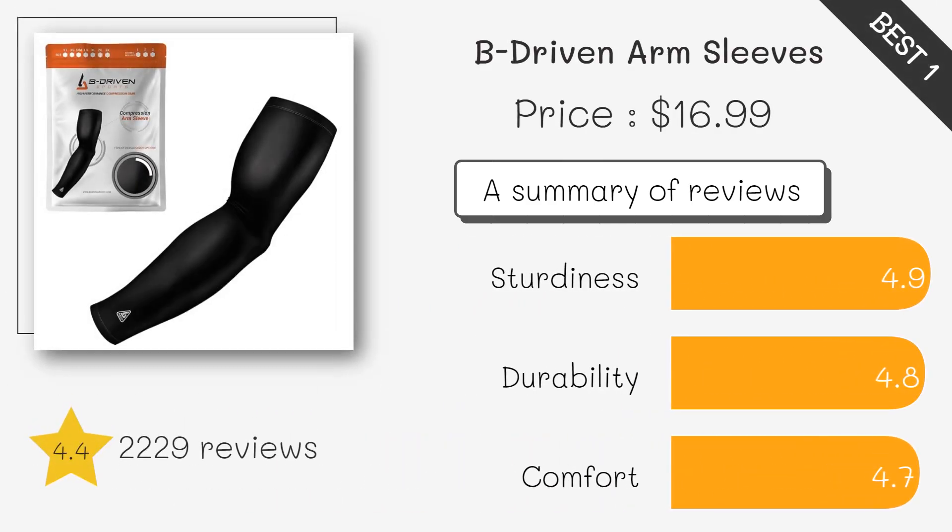Offers graduated compression for enhanced blood flow and muscle recovery during workouts. It's breathable and moisture-wicking for comfort.